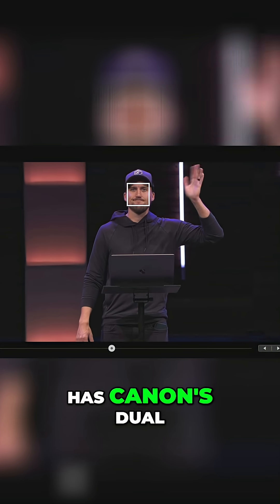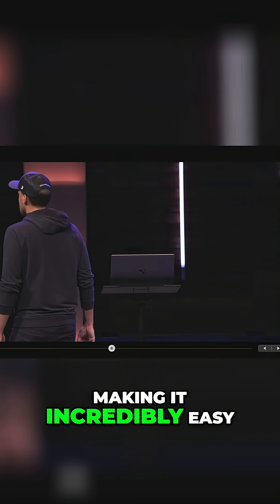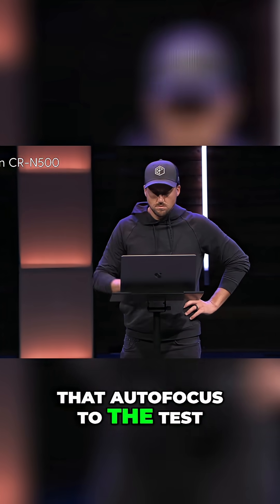Finally, this camera also has Canon's dual pixel autofocus with face tracking, making it incredibly easy to capture sharp images. Here's a sample of me walking into frame and putting that autofocus to the test.